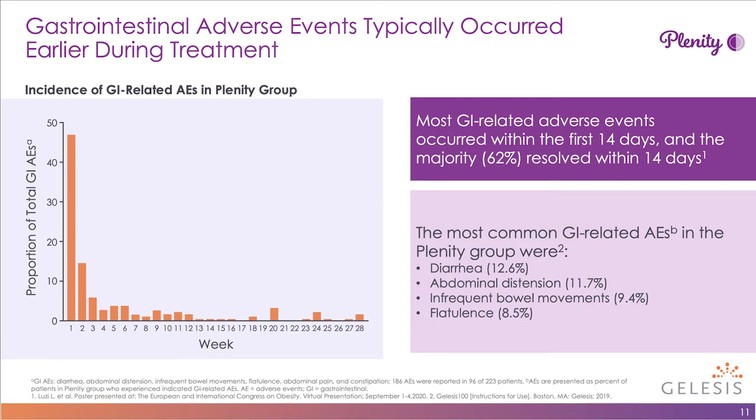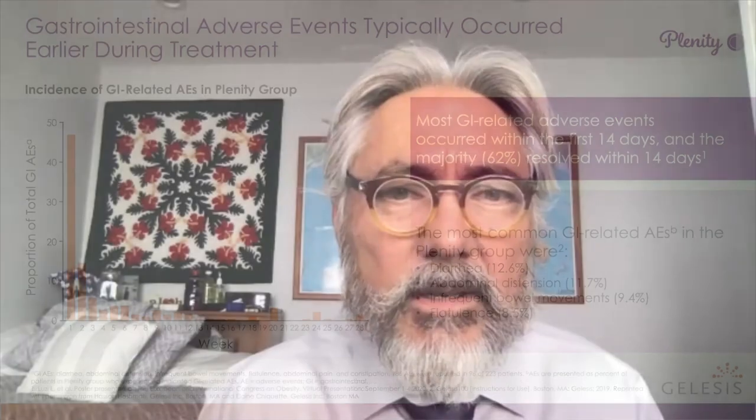Patients should be informed about potential adverse events including diarrhea, abdominal distension, infrequent bowel movements, or flatulence. With that, we move on to the next section with Dr. Fitch.